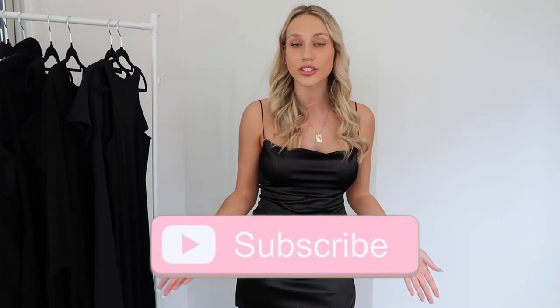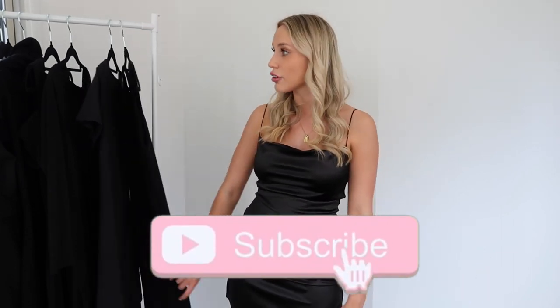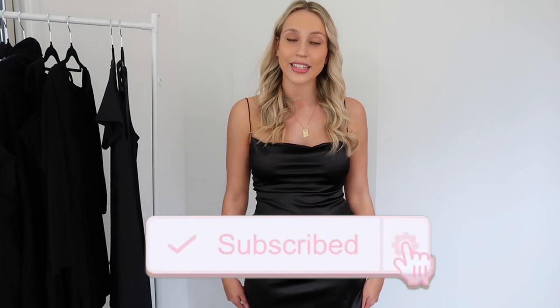Hello everyone and welcome back to my channel, or to my channel if you're new here - thank you so much for clicking on this video. I've decided that every single girl needs an LBD, a cute little black dress that they can just wear absolutely anywhere and everywhere. So I have all of my black dresses here and I thought it would be really fun to show you some different styles, different ways to style them, and help you guys choose one that suits your style.